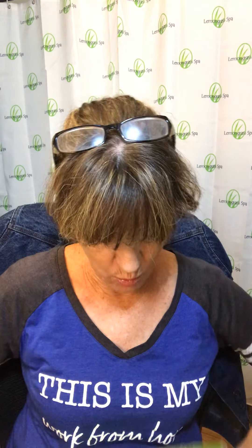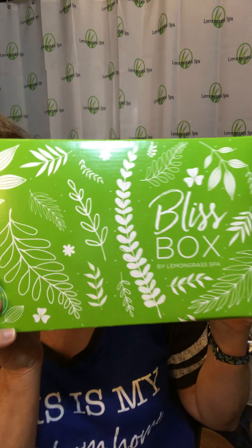Hi everyone, this is Tracy Kelly and I'm with Lemongrass Spa. I want to make a very short quick little video because today our Autumn Orchard Bliss Box just went live on my website. This is an amazing little box — it is $39, free shipping plus tax.